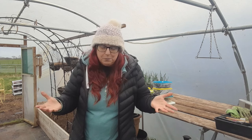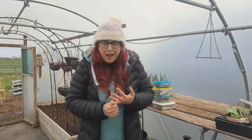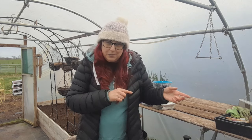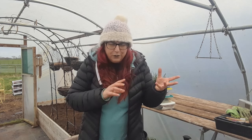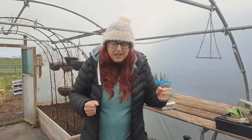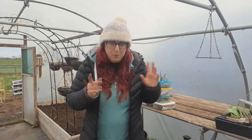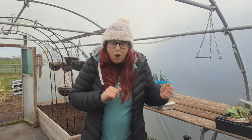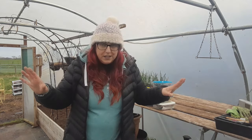I haven't cleaned the polytunnel yet because of a combination of work and also Chris and I have been quite poorly — hence the lack of videos. We've had a bug that's worse than a cold but not quite flu, maybe COVID, we didn't test. We've both had to have some time off work but we're getting back on track.